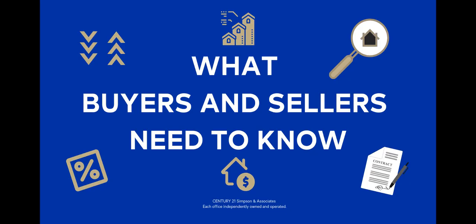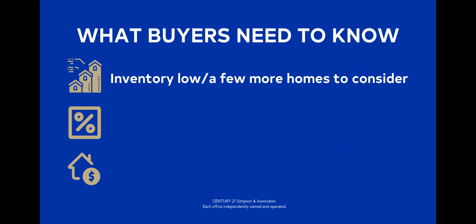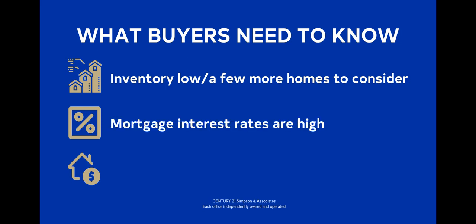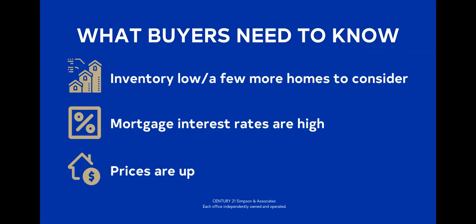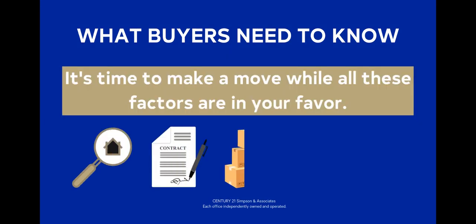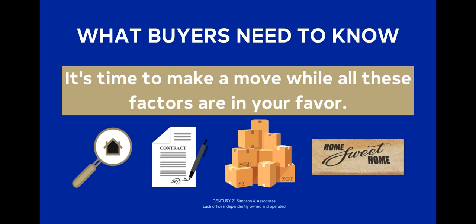Before we sign off, here's some practical guidance. For buyers: inventory is up compared to last month, meaning you now have a few more homes to choose from. Interest rates are also up — when rates jump, decisive buyers have a narrow window to capitalize on less competition while others pause. Remember the adage: marry the home and date the rate. If you find your home, you can potentially refinance as rates settle back down. Prices are up from last month and that trend isn't likely to change — with low inventory and strong demand, prices will likely go higher. If you find the right house, make the move while these factors are in your favor.